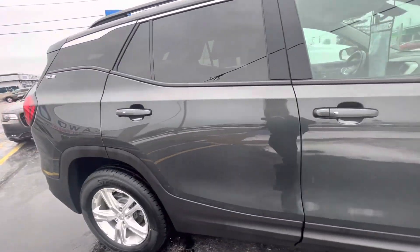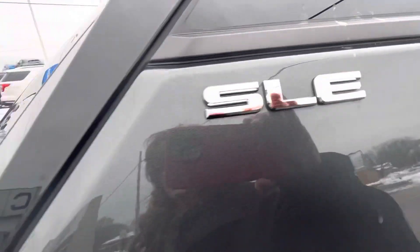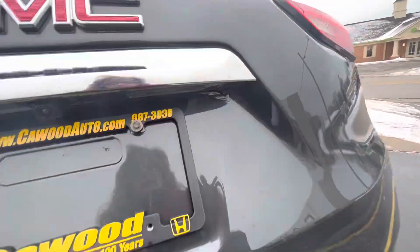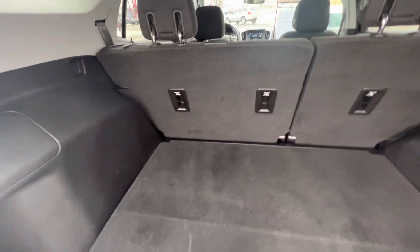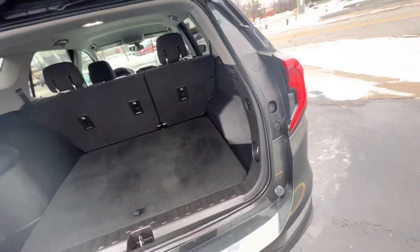These Terrains are a pretty hot seller. It is an SLE. Lots of room back here — great grocery getter, for sure.